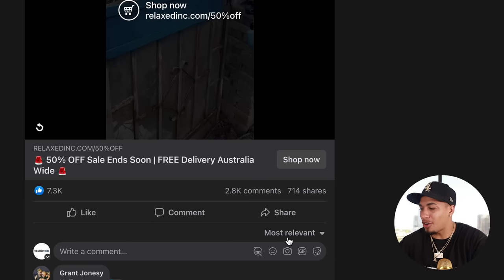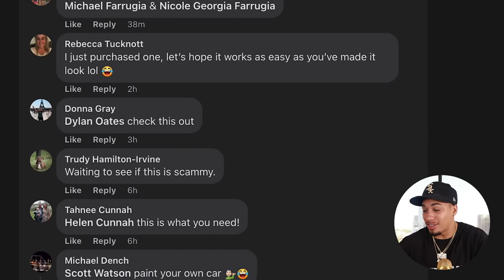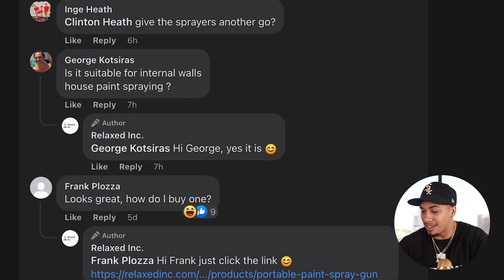The best way to do that is come back over here, click on most relevant, and then click on newest. If you are seeing comments that are happening today, you are on the right path — and this one is getting comments almost every single hour. Let's go ahead and check out the competitor product page and see what we're going to be selling this product for.